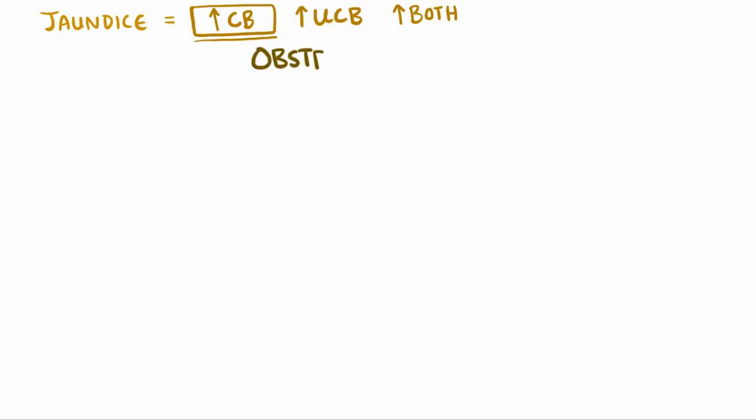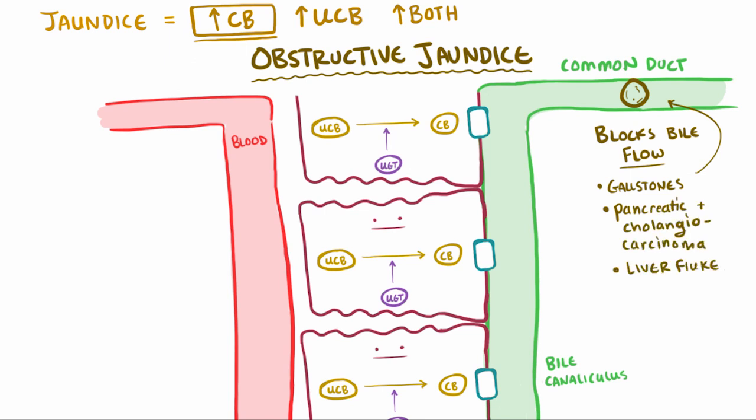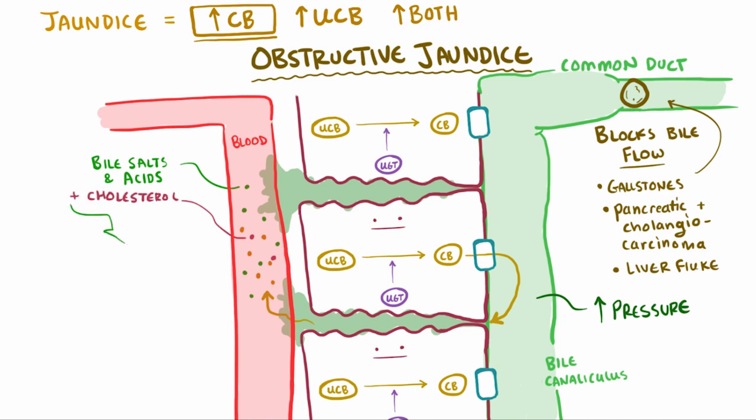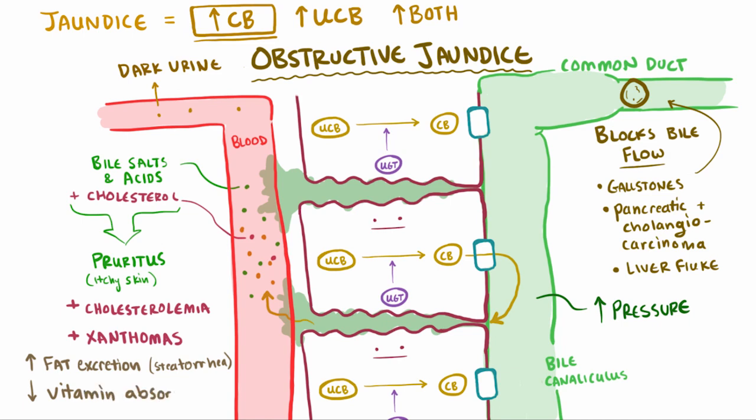Another high conjugated bilirubin category is obstructive jaundice, where something blocks the flow of bile. These blockages could be anything from gallstones, pancreatic carcinomas, and cholangiocarcinomas, to parasites like the liver fluke. Since bile is made up of conjugated bilirubin, this blockage causes pressure to rise in the bile ducts, literally causing bile to leak through the tight junctions between hepatocytes that line the bile duct walls. Bile salts, bile acids, and cholesterol can all get into the blood — if they deposit into the skin, it can lead to itchiness or pruritus, as well as hypercholesterolemia and xanthomas. The excess conjugated bilirubin is excreted in the urine since it's water-soluble, leading to dark urine. Also, since you're losing a lot of bile, you won't be able to absorb fat as well, causing steatorrhea and an inability to absorb fat-soluble vitamins.